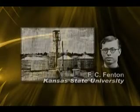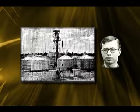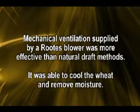F.C. Fenton and C.O. Swanson at Kansas State University reported studies in 1930 that showed respiration heat and a small amount of moisture could be removed from stored grain by ventilation of the grain mass. This research was continued by Orville C. French in the course of his master's thesis research. Mechanical ventilation supplied by a roots blower was more effective than natural draft methods, and was able to cool the wheat and remove moisture.